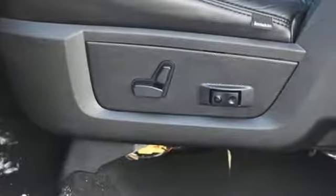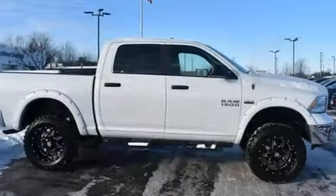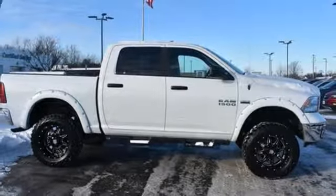V8 engine, electronic shift on the fly, driver selectable mode, trailer brake controller, streaming audio.